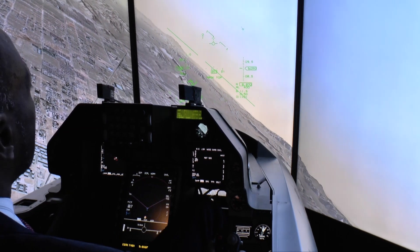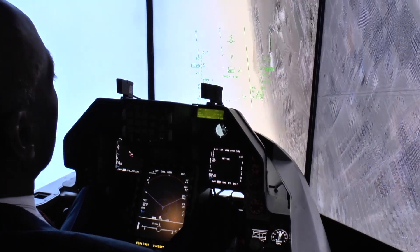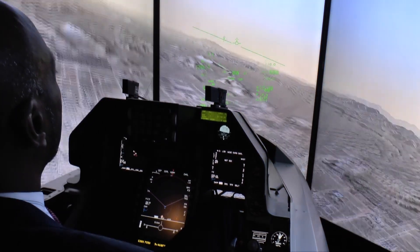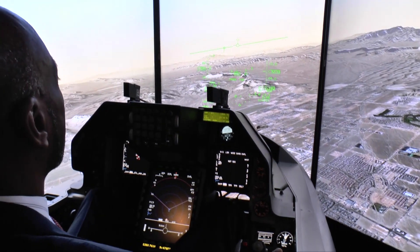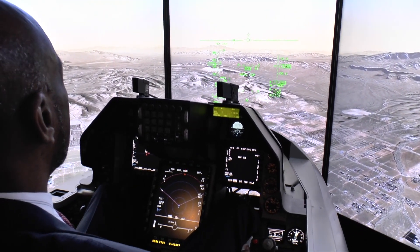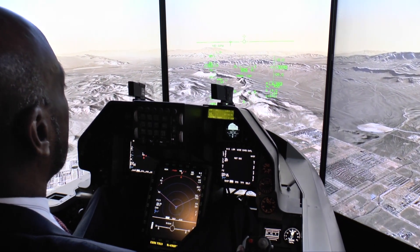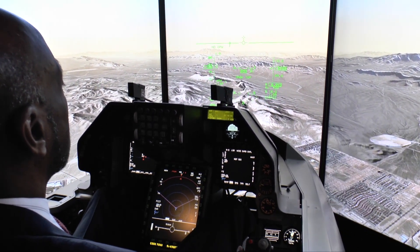Maintain that flight condition. So if I wanted it to roll all the way over, I just apply pressure, hold that pressure, and then release it when I'm finished with the roll. You mentioned it's got an automatic ground collision avoidance system. How does that work? It has auto-GCAS — automatic ground collision avoidance system.